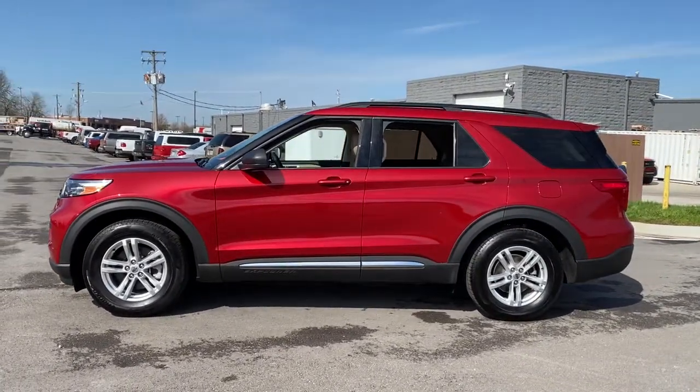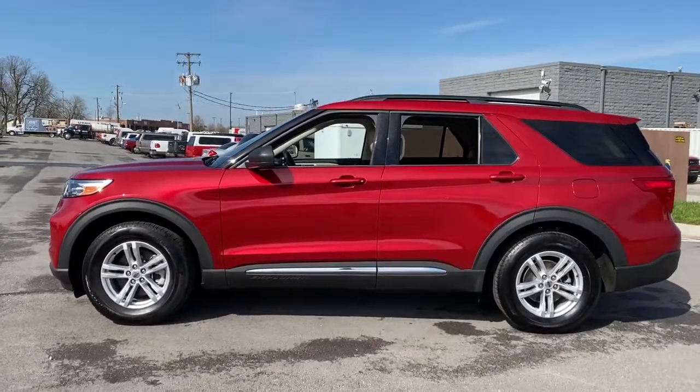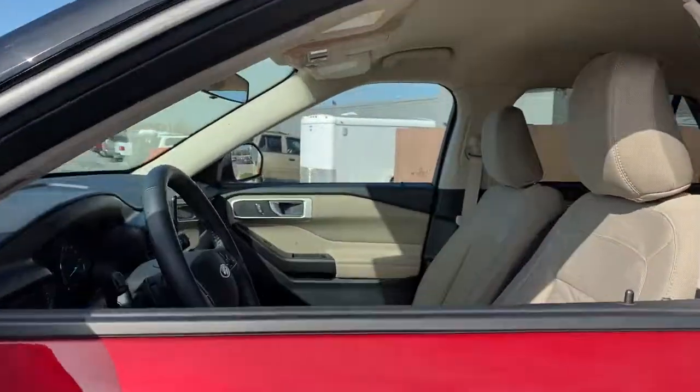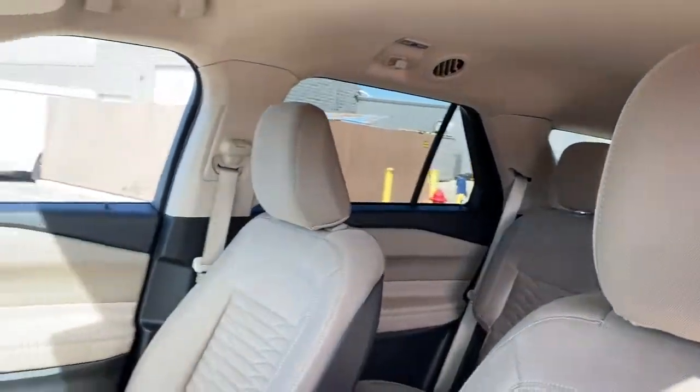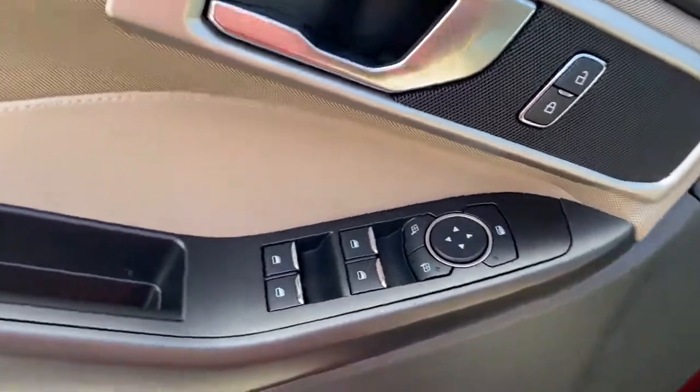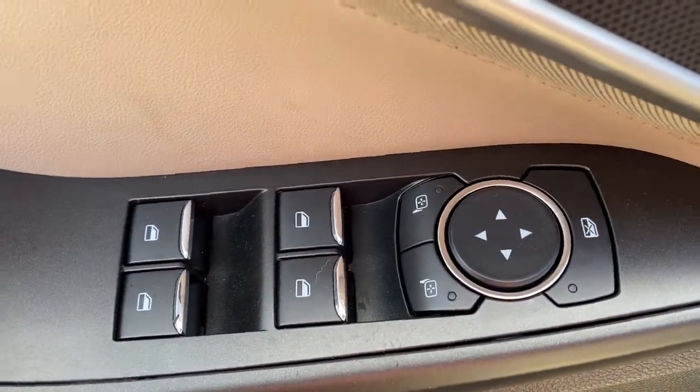This handsome midsize SUV offers a solid, comfortable ride and options that let you customize capabilities such as towing and intelligent all-wheel drive. These are just some of the great options this vehicle comes with: power liftgate, electronic stability control, trip computer.